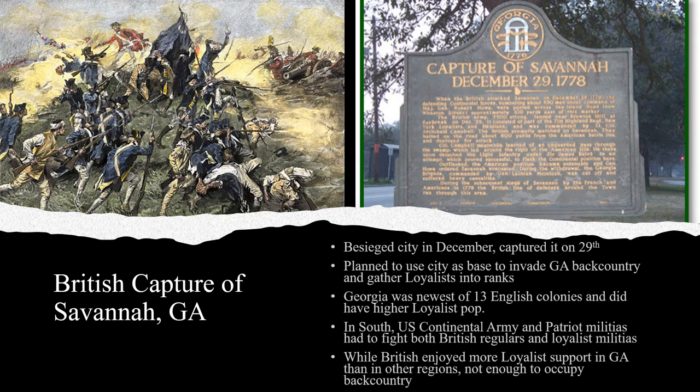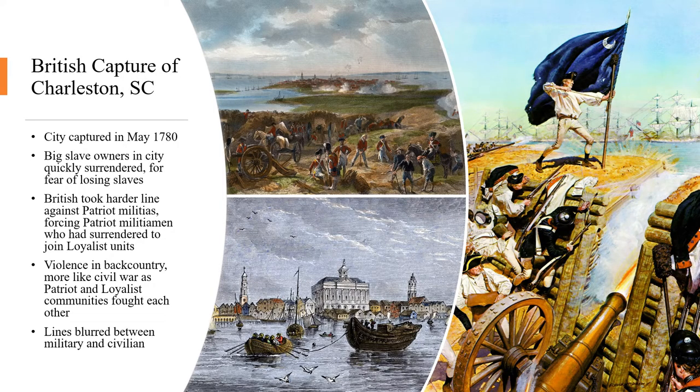The British gained some support from the loyalists in Georgia after their capture of Savannah, but the loyalists were far more interested in staying home on their farms and plantations and making sure their slaves did not use the chaos of war as a chance to escape or rebel. The British Army's failure to gain major loyalist support in Georgia led Britain to invade the Carolinas in May of 1780. The British captured Charleston, and the city, fearing a slave uprising, quickly submitted to British occupation as the Patriot forces retreated into the interior.